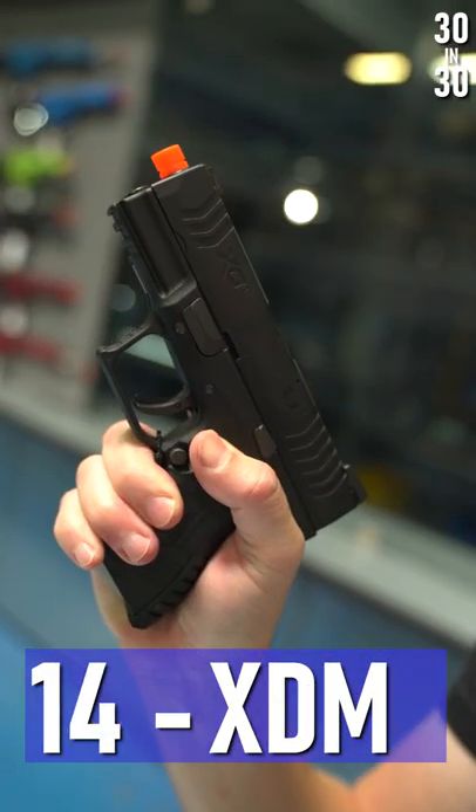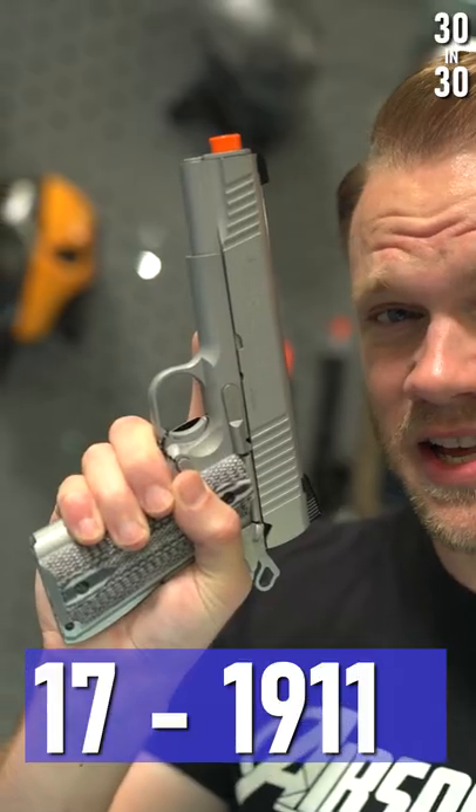Mark 23, Springfield XDM, Glock 19X, WE Galaxy, Dan Wesson 1911.